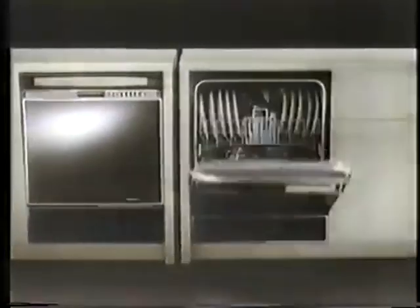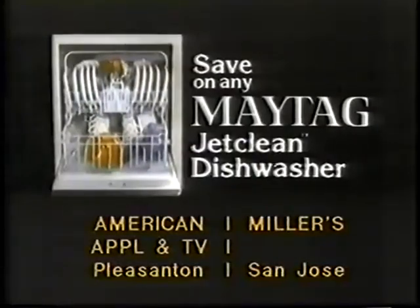KitchenAid or Maytag? The facts say look into a Maytag. Save on any Maytag dishwasher at American Appliance and TV Pleasanton and Miller's San Jose.